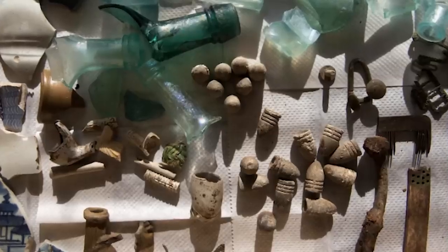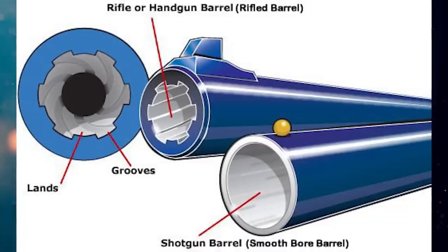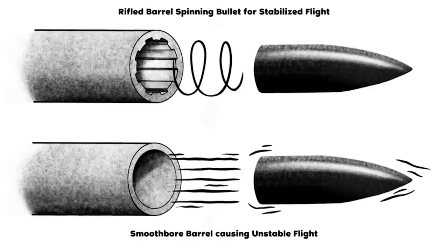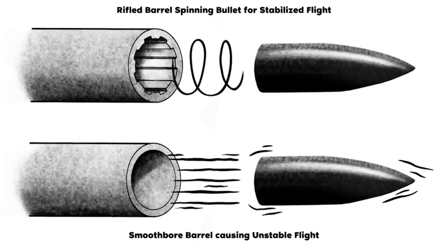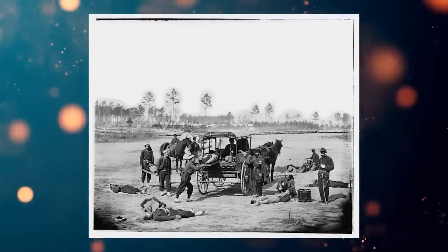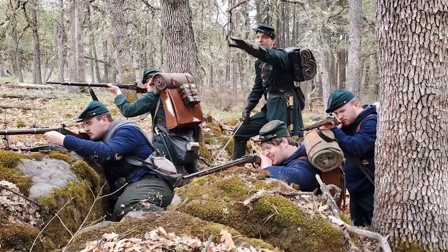Significant changes occurred in the 1800s. The Minié ball revolutionized the game — it spun through barrels with unique grooves, increasing accuracy and range. This was enormous. This innovation raised the death toll during the Civil War because soldiers could actually hit what they were aiming at.